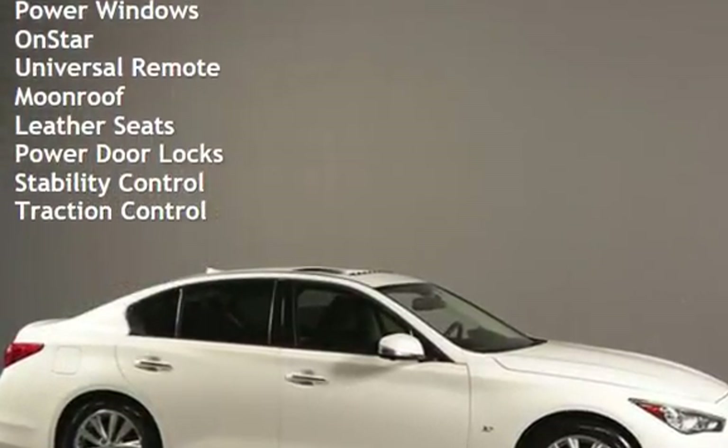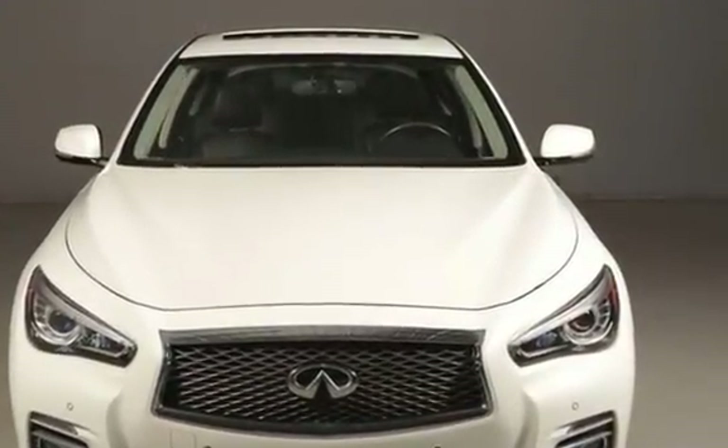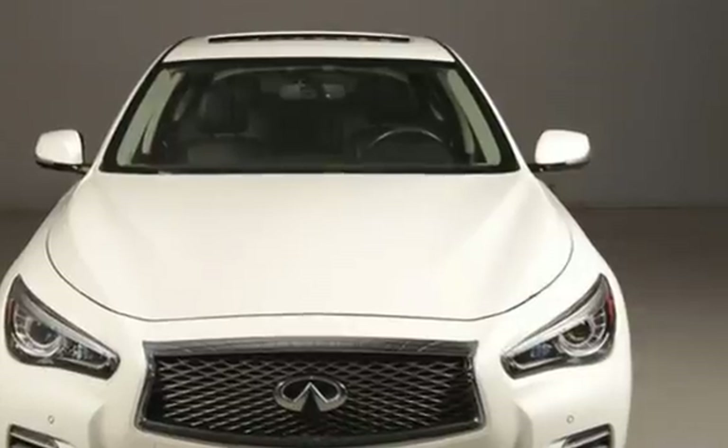Additional features include power windows, OnStar, universal remote, moonroof, leather seats, power door locks, stability control, and traction control.